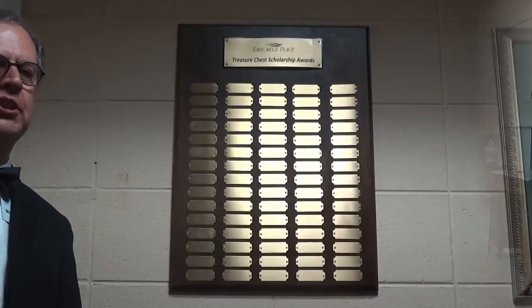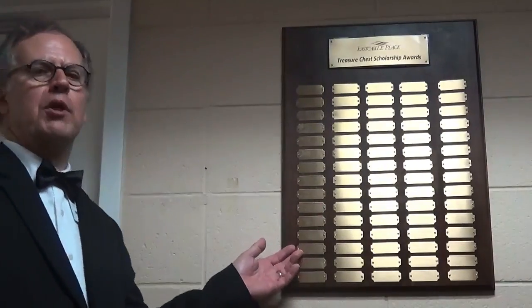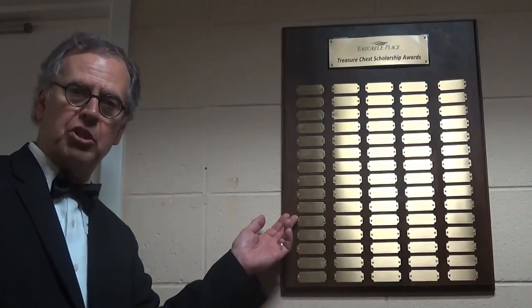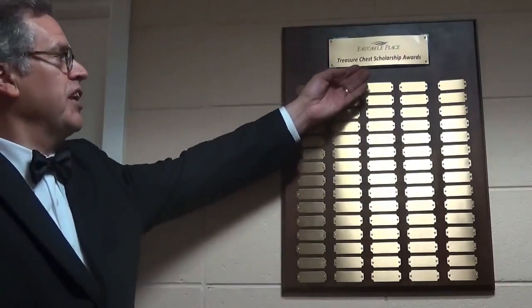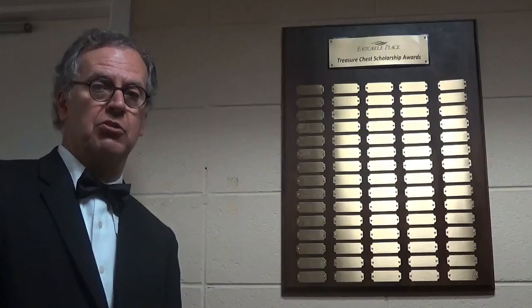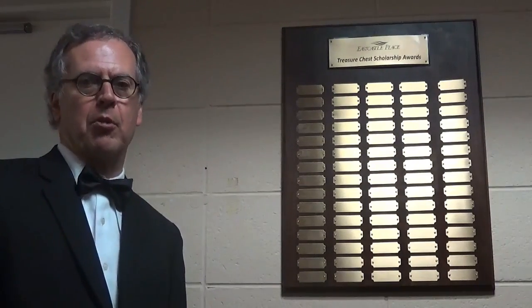This plaque is on display in the hallway right outside the treasure chest, and this is what it's all about. Our hourly staff who are still students receive scholarships from the proceeds of the Channel 955 Treasure Chest Auction. When someone receives a scholarship, we place their name on the plaque as a Treasure Chest Scholarship Award recipient. This program began with the residents, who were concerned about staff and wanted to do something nice for them. It is still staffed by resident volunteers, and the items sold come from resident donors.